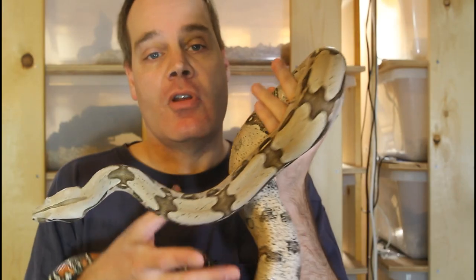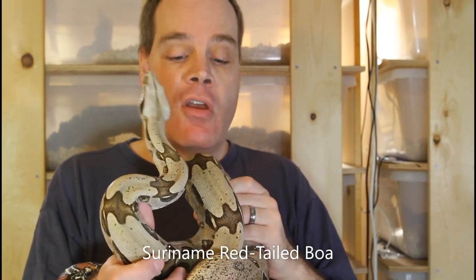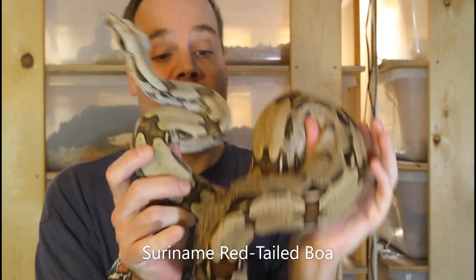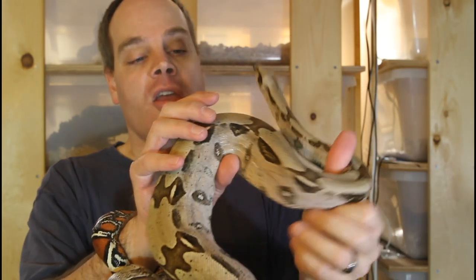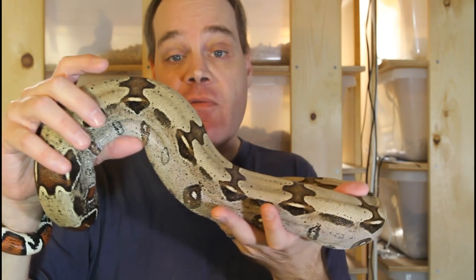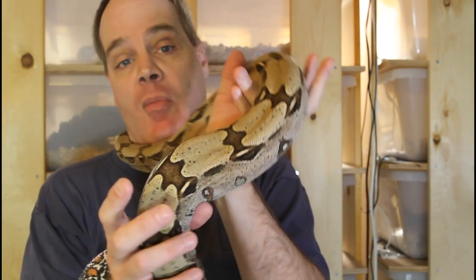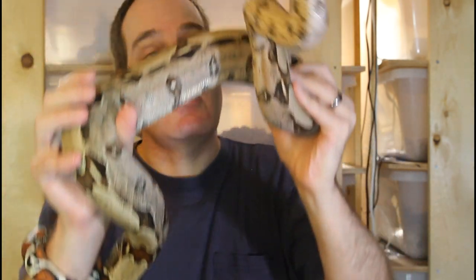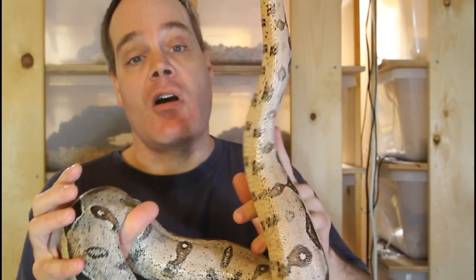I got out this 2014 holdback male Suriname red tail. As you may know if you've been following my videos, this guy had his first litter this year, which I was very excited about. He was the number one holdback from my first litter of red tails, born back in 2014. He actually didn't feed from the get go — it took him about a month and a half to two months to finally feed. I was very stressed out because he wouldn't feed. Finally he fed on a live fuzzy mouse; I just kept trying and finally he fed.